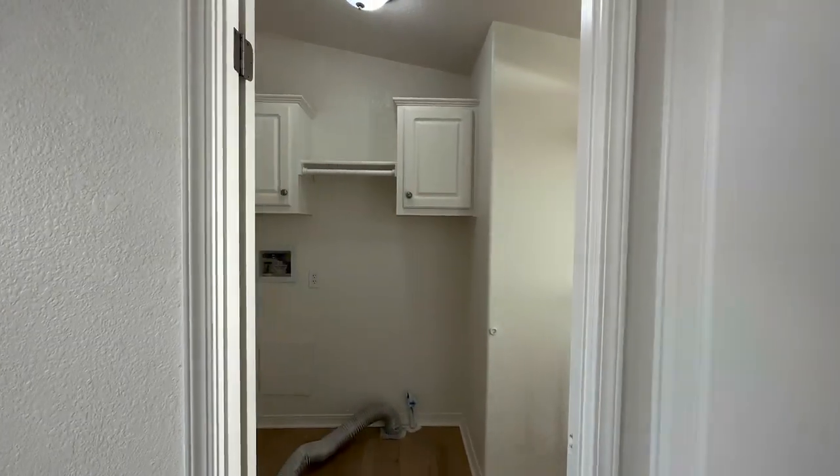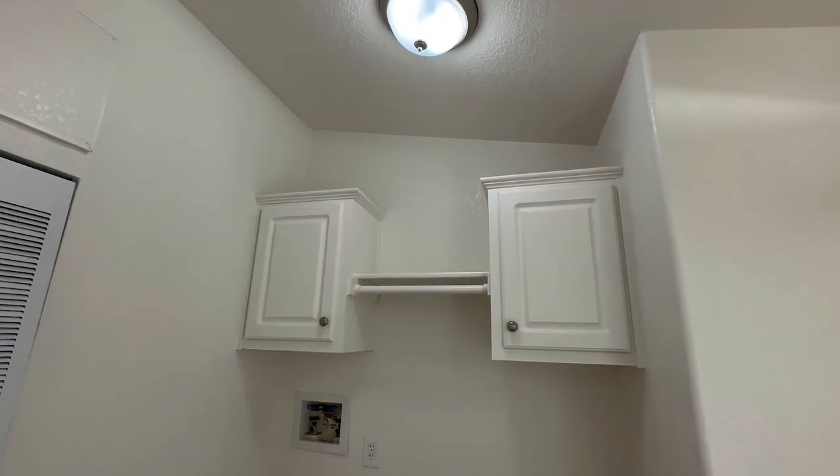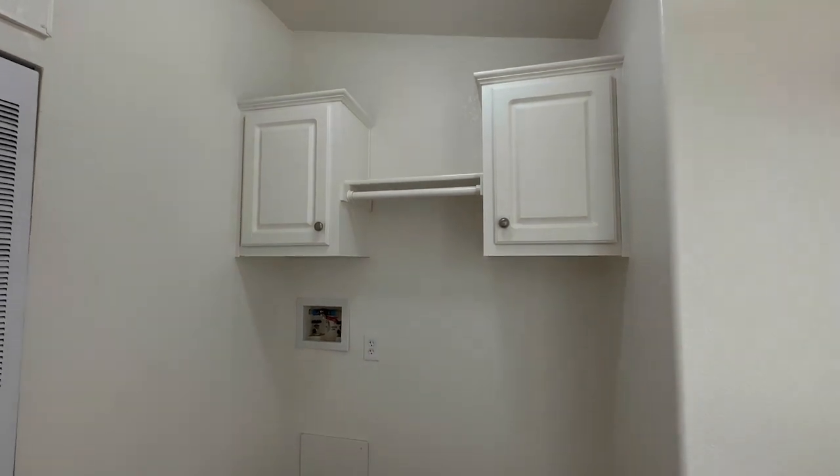Over here at the utility room, there's plenty of space for a washer-dryer hookup and cabinetry for storage.